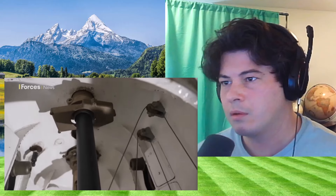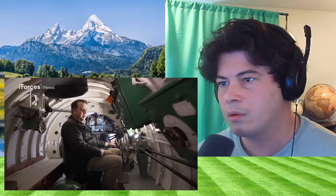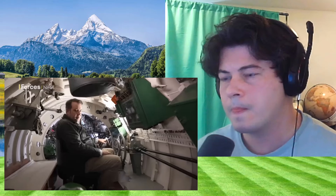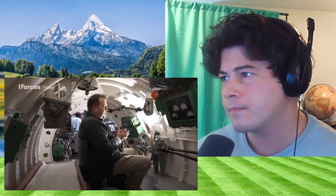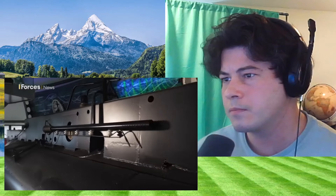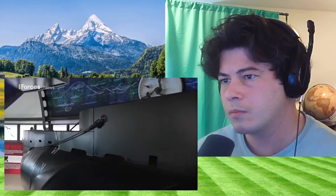It's a very special feeling — and a strange feeling — being inside this X-Craft. Special because you realise what they achieved in these during the Second World War, but also you realise just how small it is. People with claustrophobia: don't even think about it.